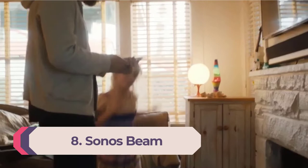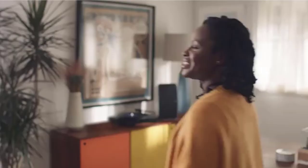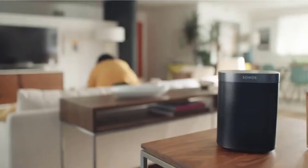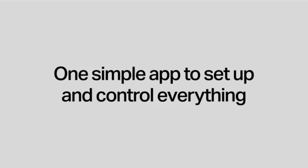Number 8: Sonos Beam. The Sonos Beam is more than just a smart speaker — it's also a soundbar for your TV. With it, you can control your TV, streaming music services, smart home products, and much more with the built-in Google Assistant or Amazon Alexa.